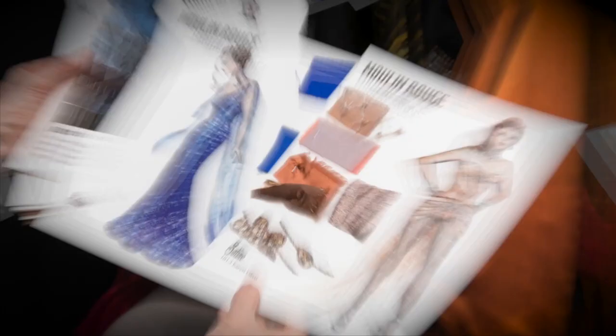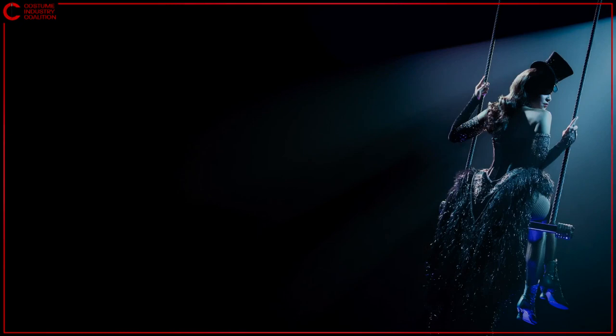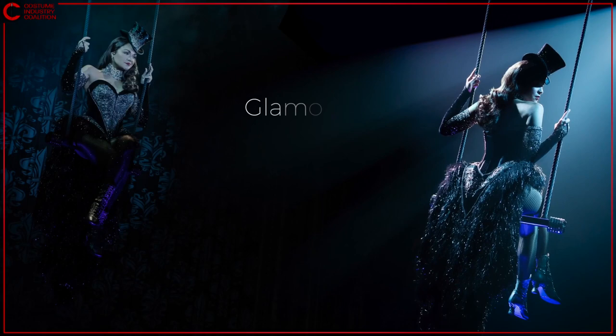But how does a custom costume get all the way from the page to the stage? It all starts with a designer and a sketch. The director, choreographer, and the design team have many meetings to discuss the concept of a production. Satine had to be the sparkling diamond as introduced by Ziedler — a glamorous, devastatingly captivating showgirl. The creative team loved the design, and the sketch was then approved and budgeted by management. And with that, the costume is on its way.